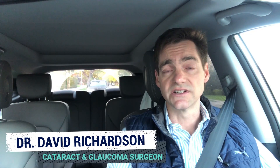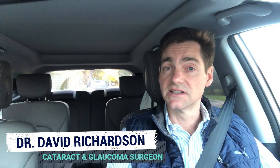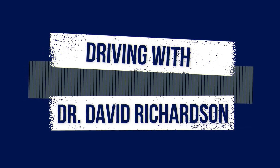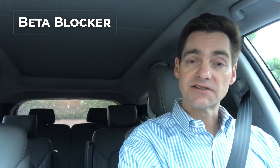Hello, I'm Dr. David Richardson. I'm a cataract and glaucoma surgeon in Southern California. On my morning commutes, I like to discuss those topics that there's generally not enough time to discuss in the exam room. Today I'd like to talk about a class of glaucoma medications, the beta blocker class. So let's go.